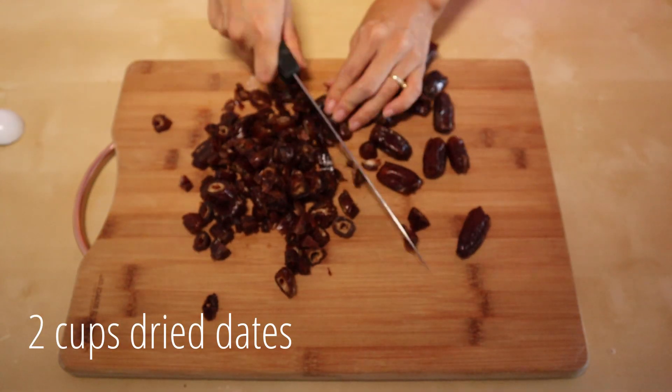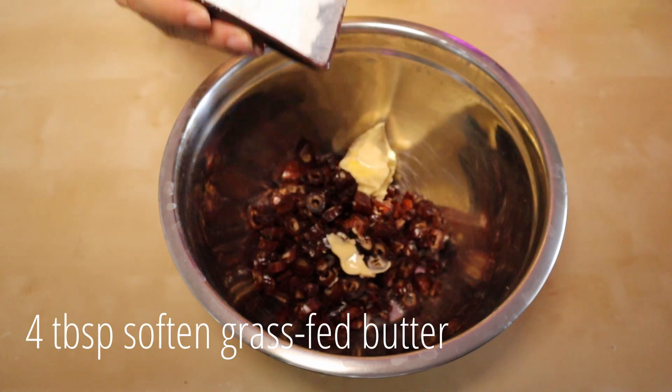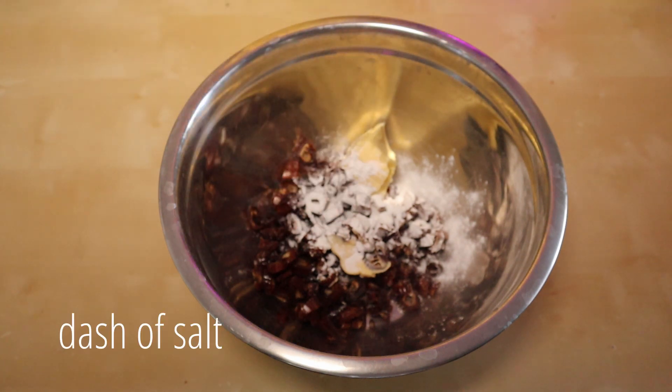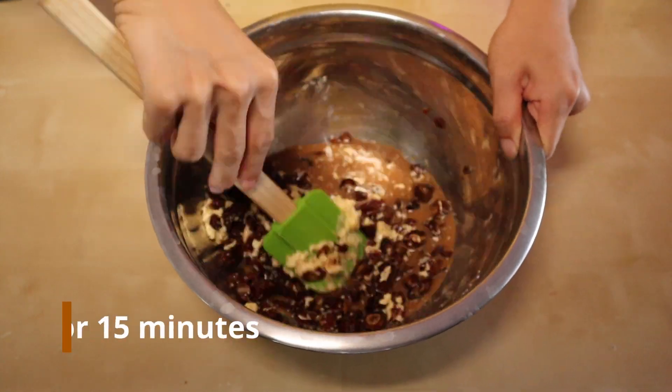We're going to start with two cups of roughly chopped dates added to a mixing bowl, along with four tablespoons of softened grass-fed butter, three teaspoons of baking powder, a dash of salt, and one cup of hot brewed coffee. Stir to combine and allow the mixture to completely cool for 15 minutes.